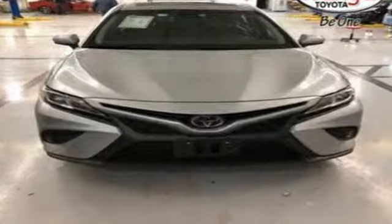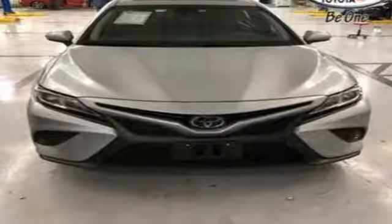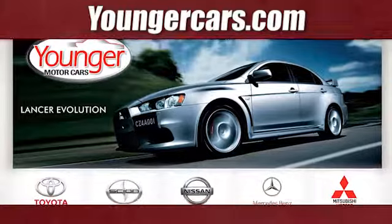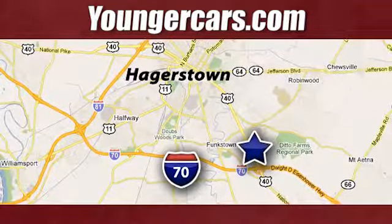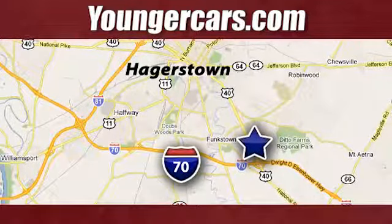Sensibly fun, enjoyably balanced — test drive this Camry today. Visit our website at YoungerCars.com. We're conveniently located at 1945 Dual Highway in Hagerstown, Maryland.